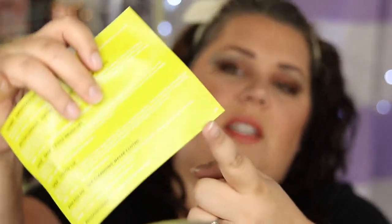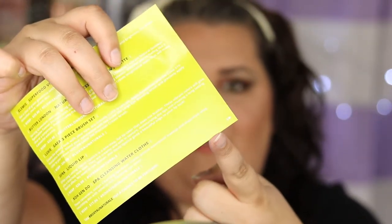I got variation number five, which I think is the same number I got last month. I can't remember, but maybe I'm just in the five group.